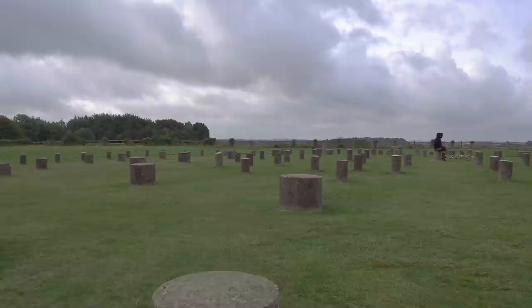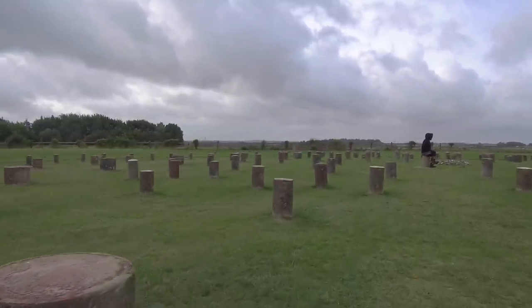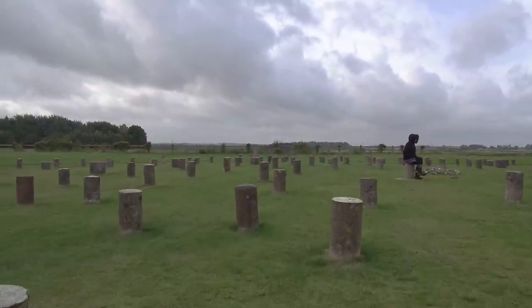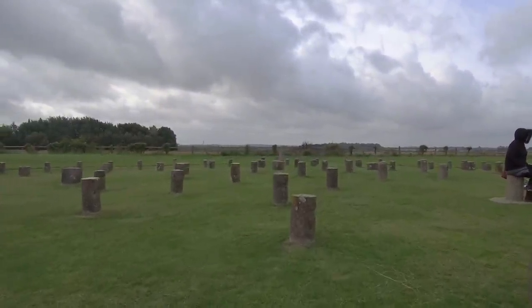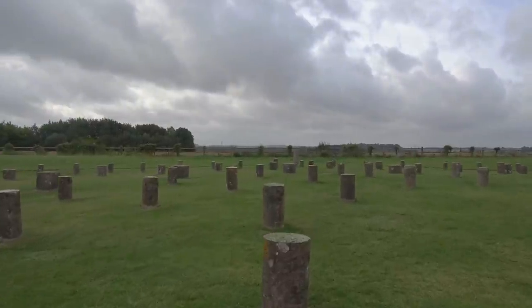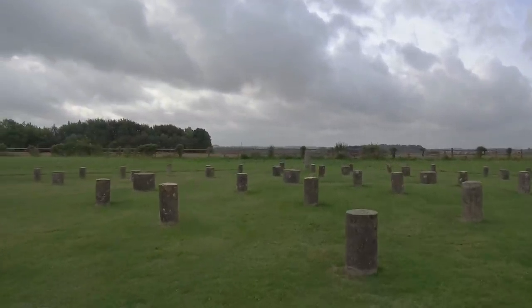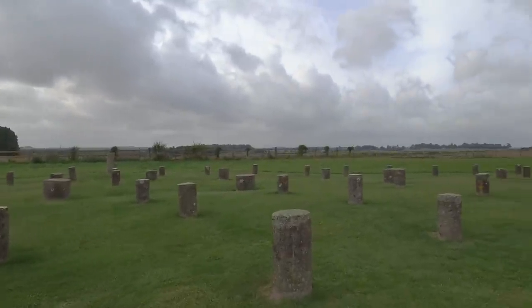Just for fun, this is what's called Woodhenge, which is in the area. Originally these little pillars would have been taller and made of wood, but they rotted away a long time ago and have been replaced by these concrete columns. She dates Woodhenge as contemporary with Stonehenge at 12,000 years old.